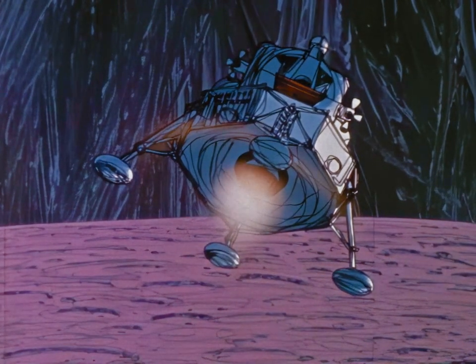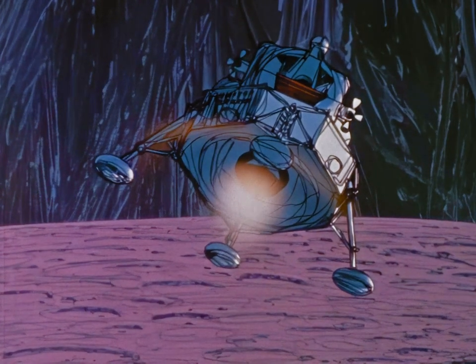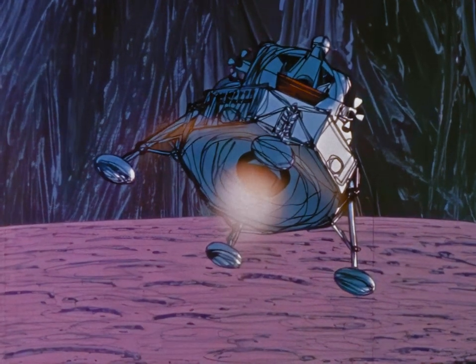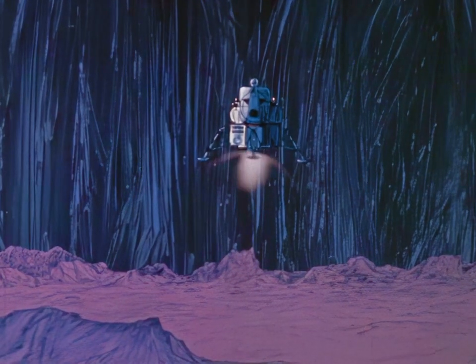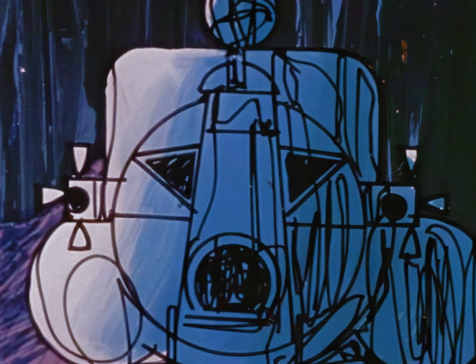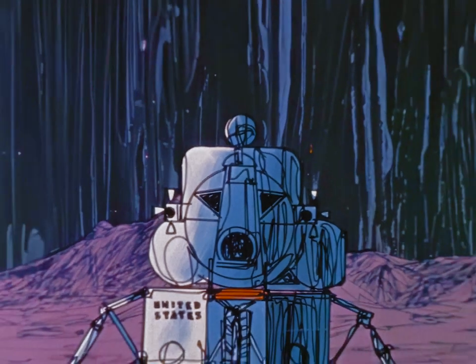A large amount of propellant must be expended to overcome the inertial energy of the LEM and bring it to rest on the moon's surface. Several other features are also essential: the attitude control system must properly stabilize and orient the spacecraft; the descent engine must be gimballed so that the direction of its thrust can be precisely aimed; and the engine must be throttlable so that the pilot can apply variable amounts of thrust. These features enable the pilot to guide the LEM along a carefully planned flight path.